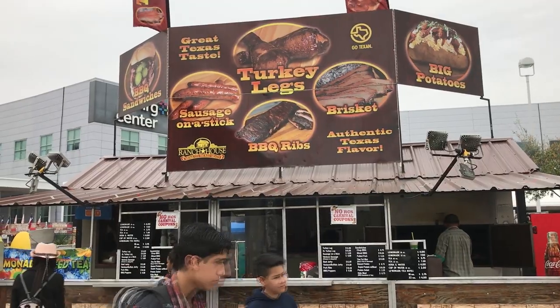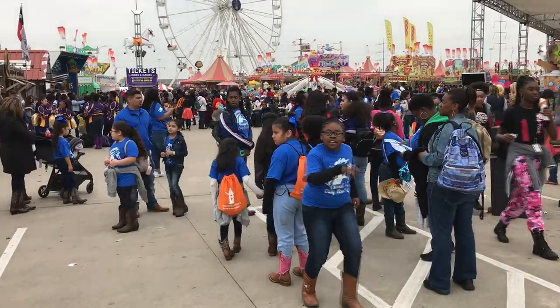So if you feel like becoming a food connoisseur, come on down to the largest rodeo in the world.